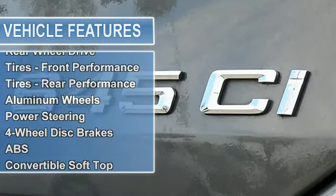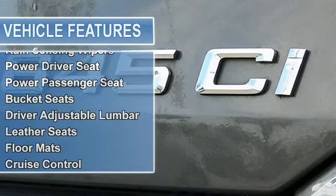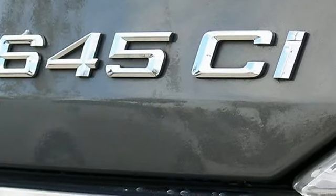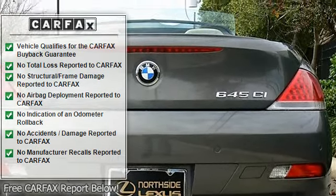Dual power mirrors, power windows, power door locks, driver and passenger sport seating with three-position memory settings on the driver's seat, heated front seating, adjustable steering wheel with cruise control, and factory AM/FM stereo sound system with disc changer.